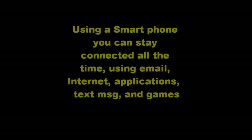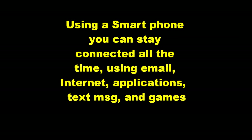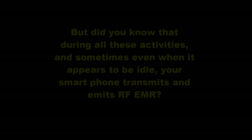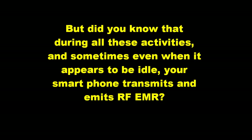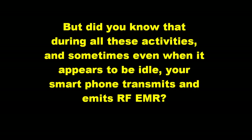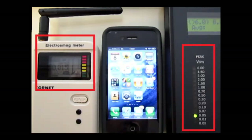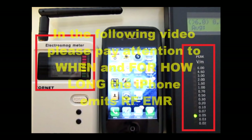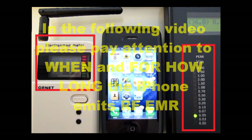Using a smartphone you can stay connected all the time using email, internet, applications, text messaging and games. But did you know that during all these activities, and sometimes even when it appears to be idle, your smartphone transmits and emits radio frequency electromagnetic radiation? In the following video, please pay attention to when and for how long the iPhone emits radio frequency electromagnetic radiation.